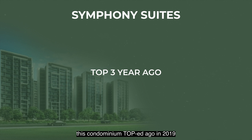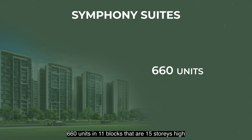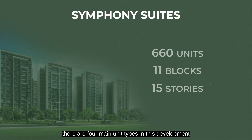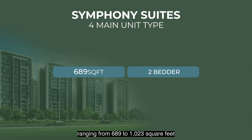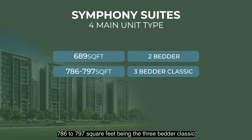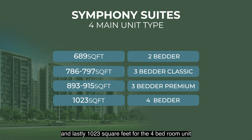This condominium topped three years ago in 2019, consisting of a total of 660 units in 11 blocks, each about 15 storeys high. There are 4 main unit types in this development, ranging from 689 to 1,023 sqft. 689 sqft being the 2-bedroom, 786 to 797 sqft for the 3-bedroom classic, 893 to 915 sqft for the 3-bedroom premium, and lastly 1,023 sqft for the 4-bedroom unit.